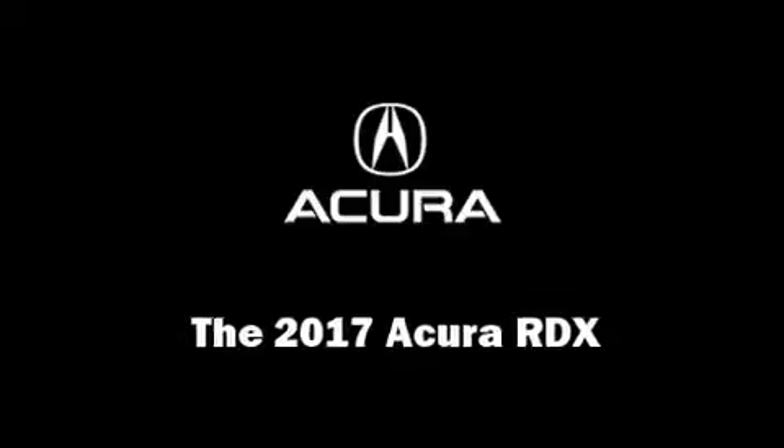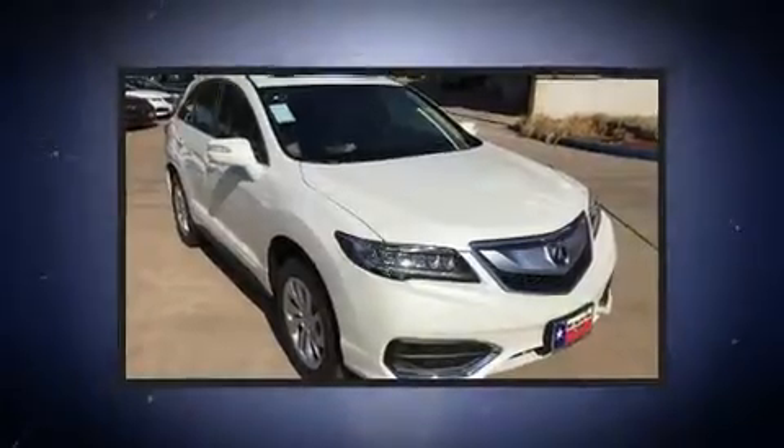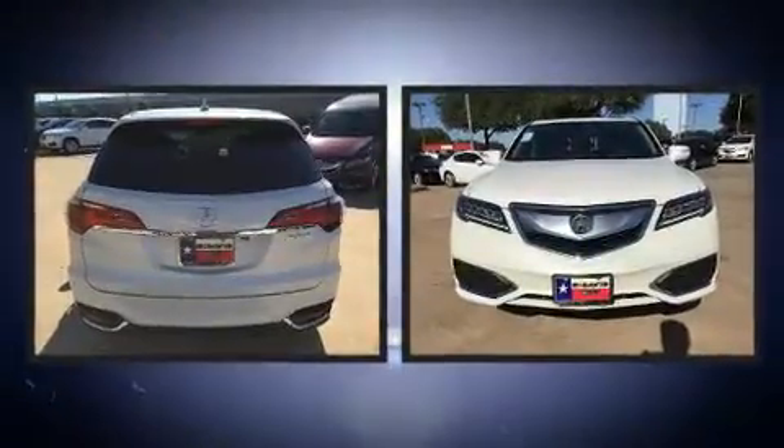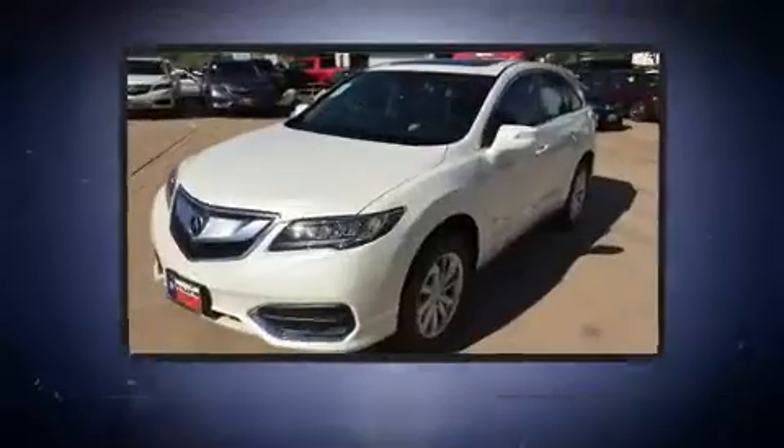You can expect a lot from the 2017 Acura RDX. Smooth gear shifts are achieved thanks to the 3.5-liter six-cylinder engine, providing a spirited yet composed ride and drive.